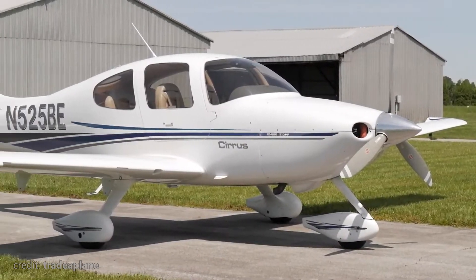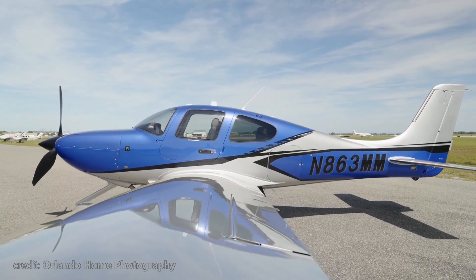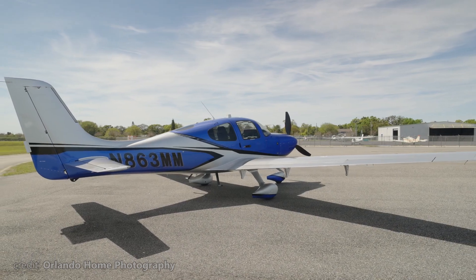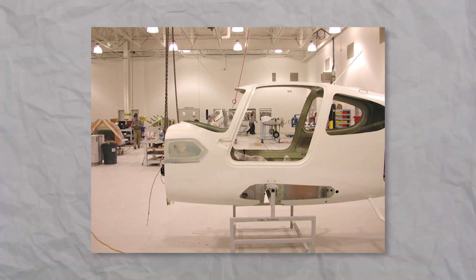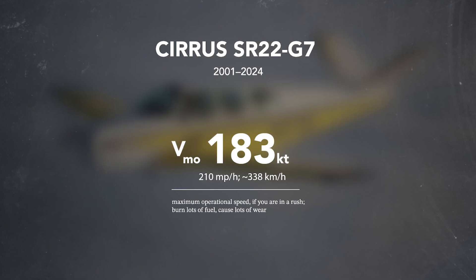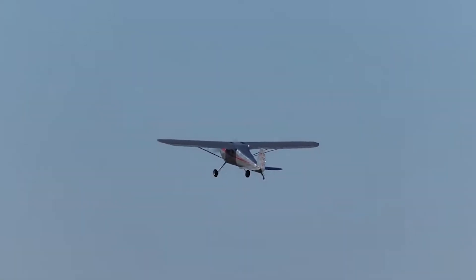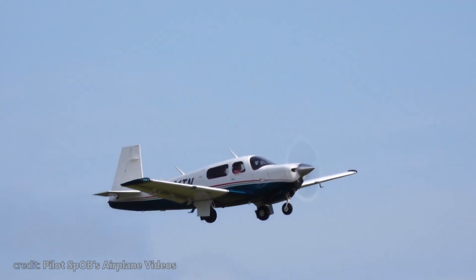Since its first introduction in 2001, the SR-22 has been improved quite a bit. We'll be reviewing the latest model available as of June 2024, the SR-22 G7. Starting with speed — thanks to the low weight and 310 horsepower Lycoming, max cruise for this bird is 183 knots. That's faster than almost all single-engine Cessnas, but slower than Mooney. So not the fastest.